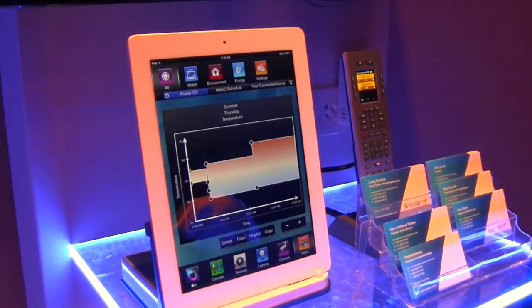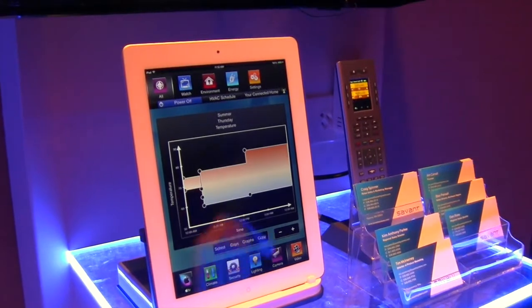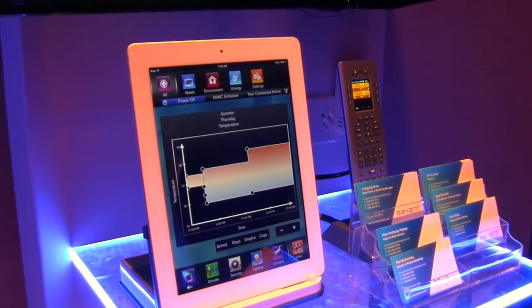Here we're looking at our iOS iPad app. Specifically, we're looking at the programmable thermostat.